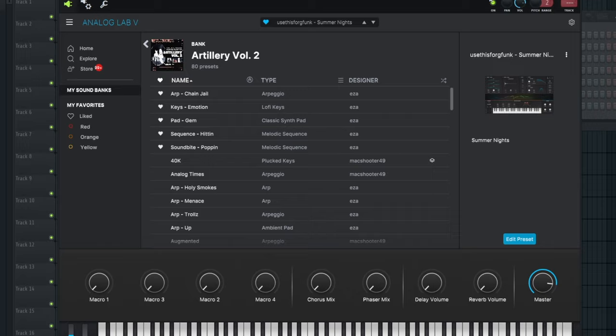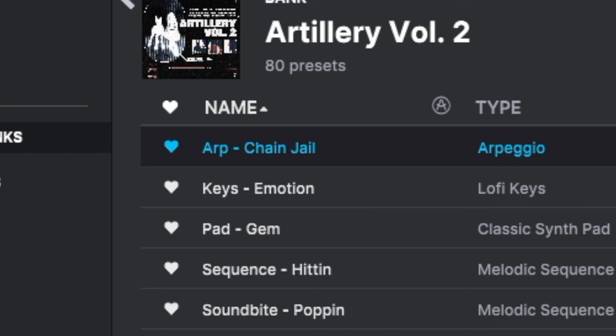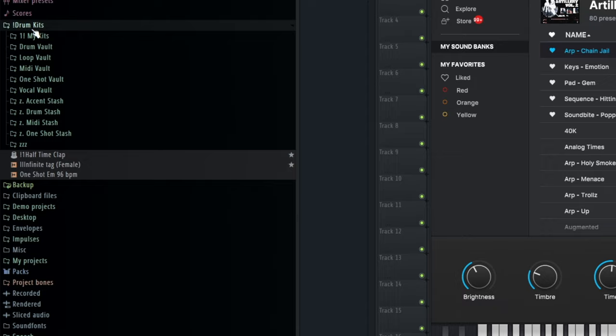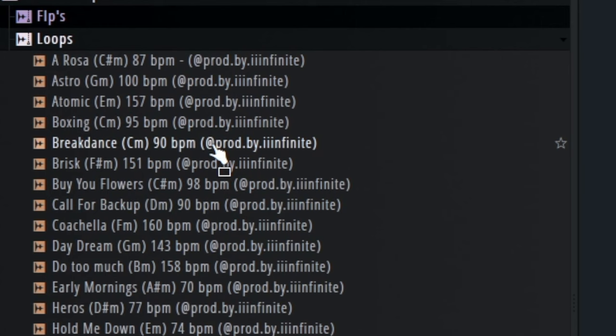Now for the second Analog Lab bank — Artillery Volume 2. This one is by Max Suitor in collaboration with EZA. It's really hard and it also has one of the arps y'all ask me about all the time. This one right here is the 'Changel' — yes, that's how you read it. Y'all always ask me for this one; I think I used it on the Breakdance loop in the Multiverse Kit. It also has a lot of other dope sounds.